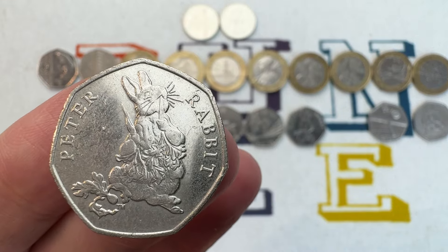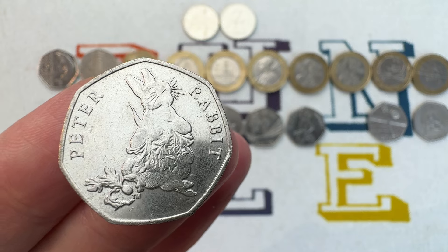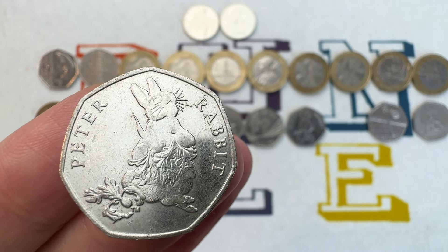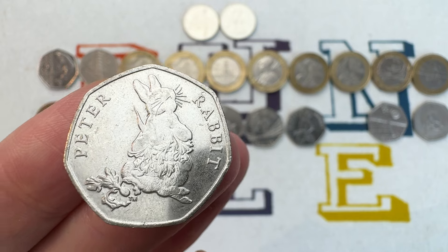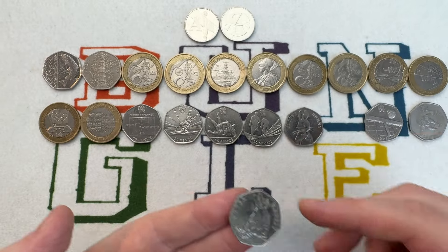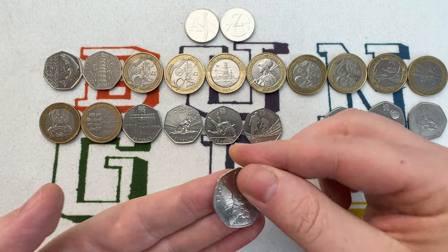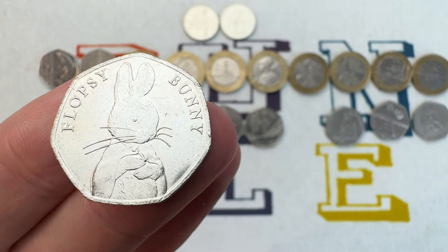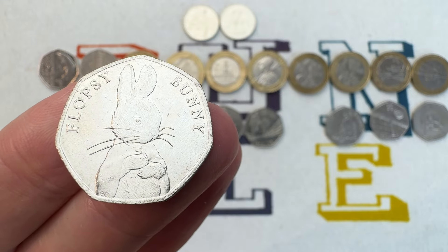The next two coins both came out in the same year, 2018. They're both part of the Beatrix Potter series and have exactly the same mintage and value. Mintage is 1,400,000. These are the Peter Rabbit and the Flopsy Bunny, and they're both worth £4, £5, maybe even £6 depending on the condition.